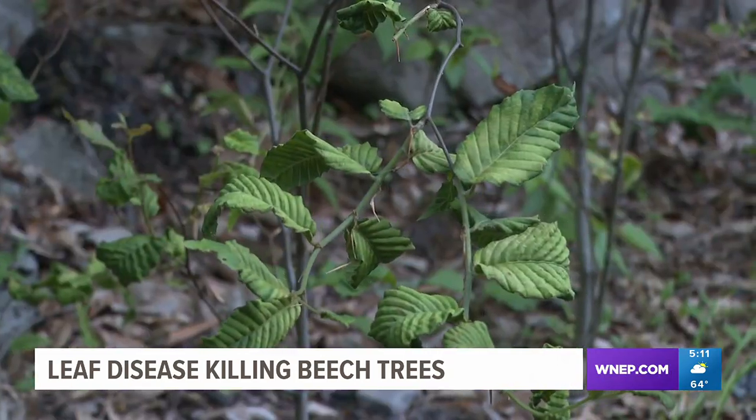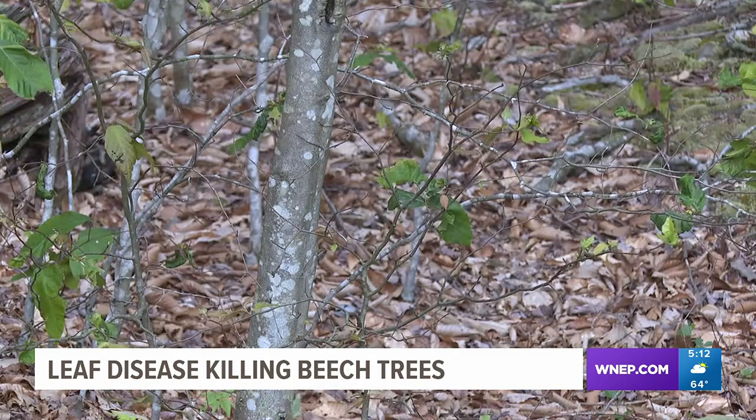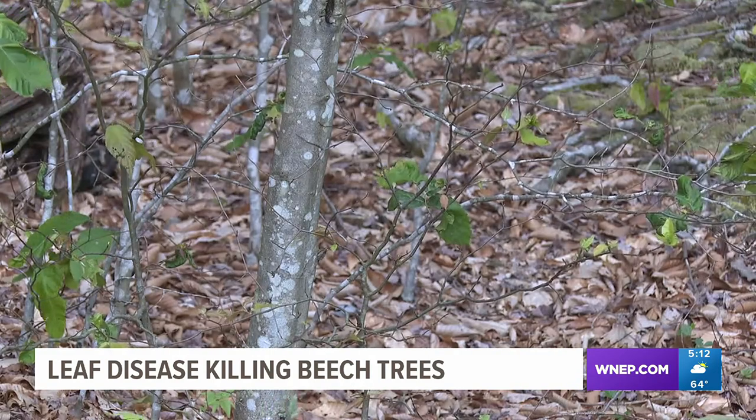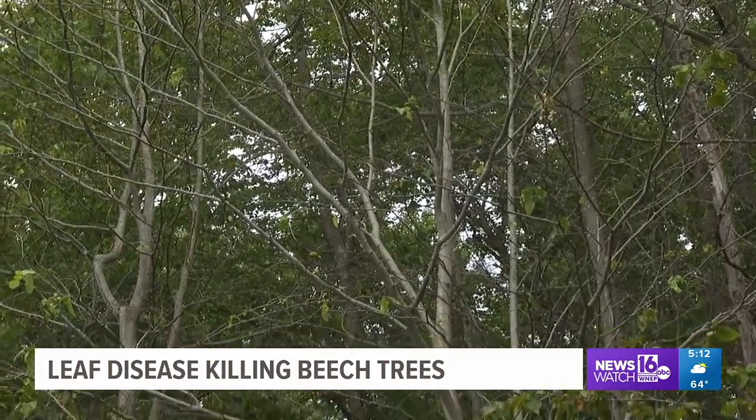Dugan says that currently there's no cure for beech leaf disease, but just about every federal and state forestry agency is doing research to find one. To learn more about beech leaf disease, there is information on WNEP.com.